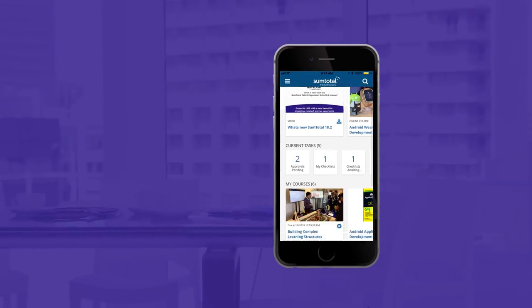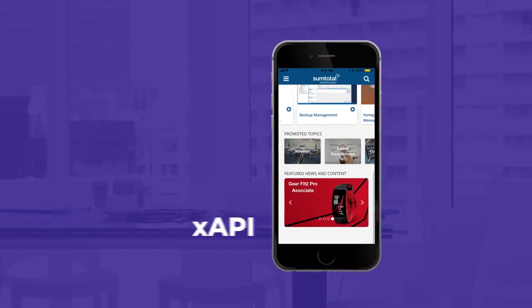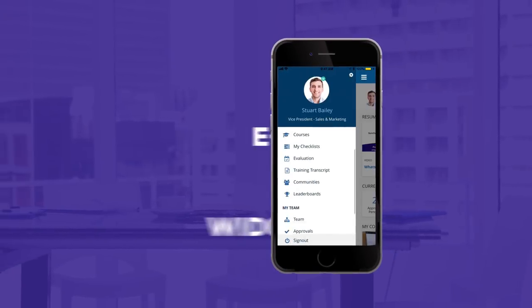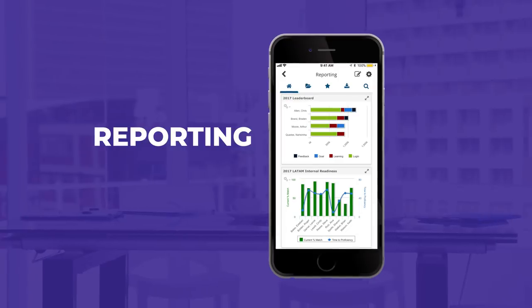The mobile platform has even more support for recruiting, native XAPI courses, e-signatures, widgets, increased reporting and analytics, and we're still innovating.